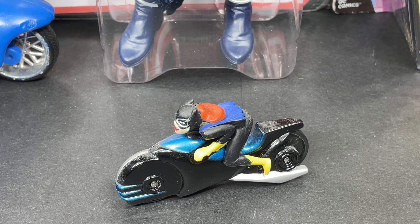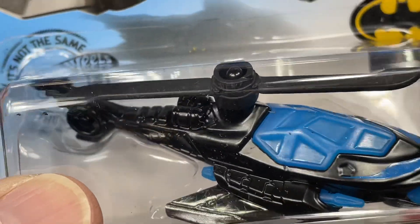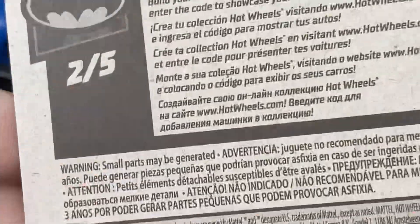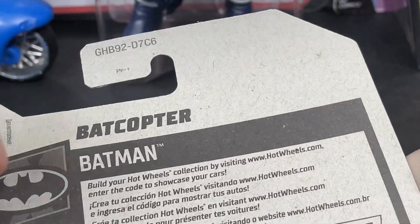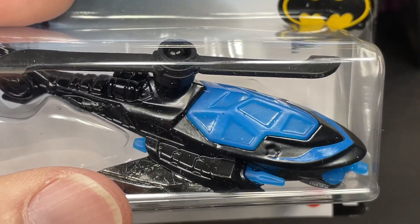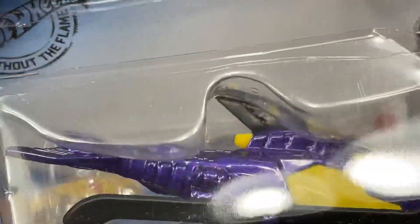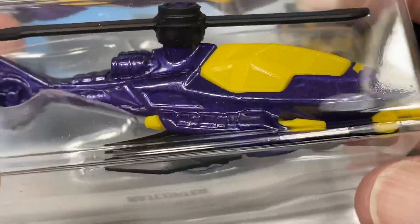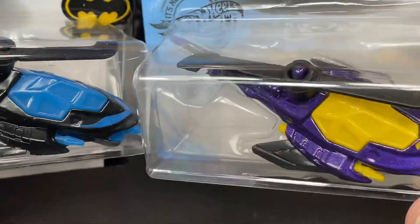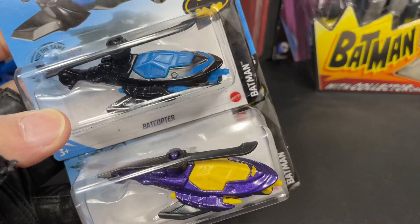Recently from Hot Wheels we got the bat copter in black and blue — also one I haven't opened. It's a Hot Wheels die cast bat copter with a DC logo, copyright 2018. They also gave us a 2017 version from P case — copyright 2017, issued around 2018. That one I did open and previously showed: the bat copter with the purple and yellow colors and black blades. So that was like a variation of this one — one comes in one case and then one comes later.